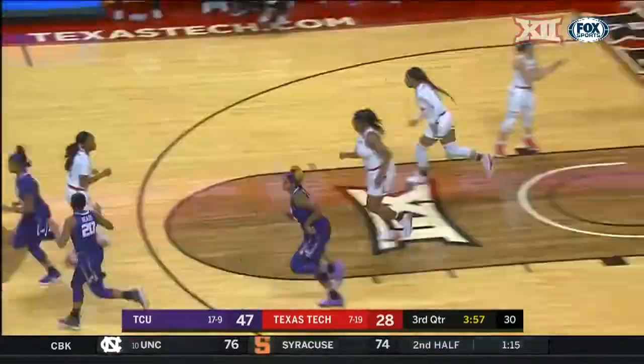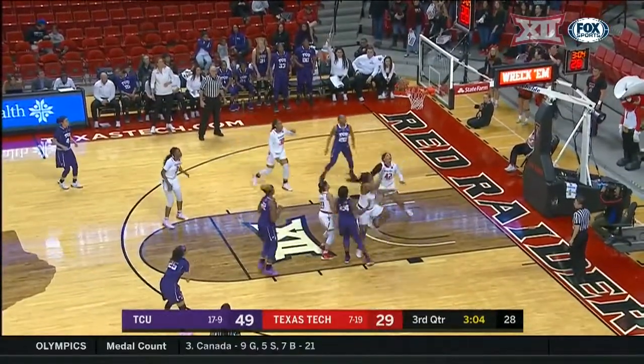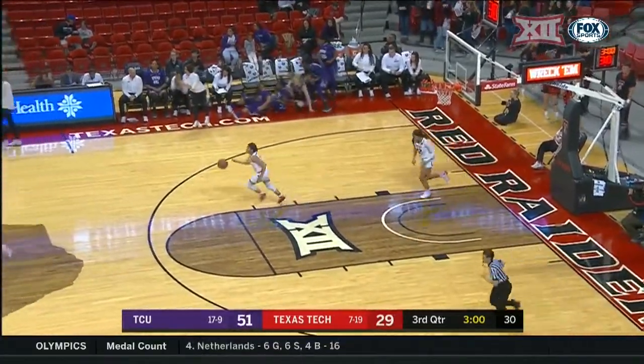TCU doing a good job of getting it inside to Jordan Woods, and it's no good for Ramirez, but getting the rebound and putting it back up for TCU is Dakota Vann.